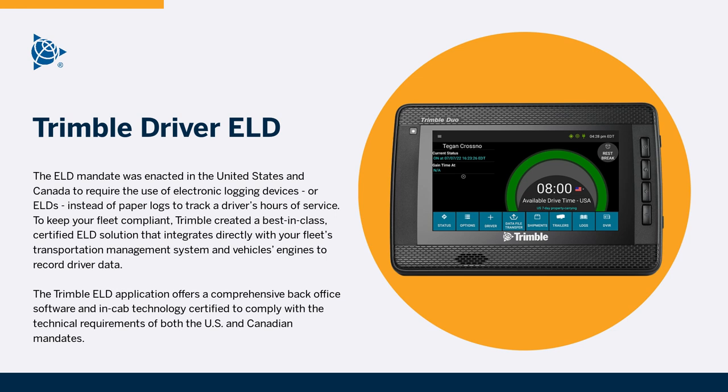To keep your fleet compliant, Trimble created a best-in-class certified ELD solution that integrates directly with your fleet's transportation management system and vehicle's engines to record driver data. The Trimble ELD application offers comprehensive back-office software and in-cab technology certified to comply with the technical requirements of both the U.S. and Canadian mandates.